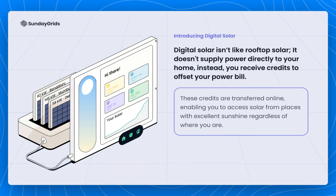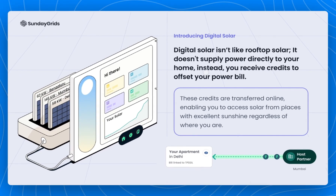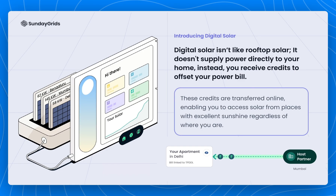Digital community solar projects can be anywhere. That means you can be in Delhi but get linked to a solar project in Mumbai, and you get credits for the power generated from the system, which once you're linked to your power provider you can use to offset your power bill.